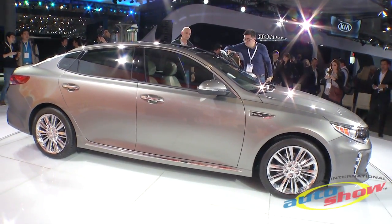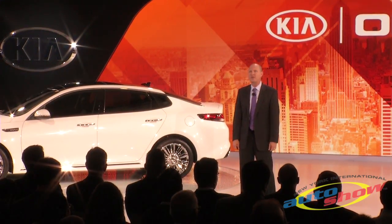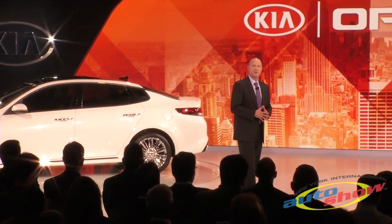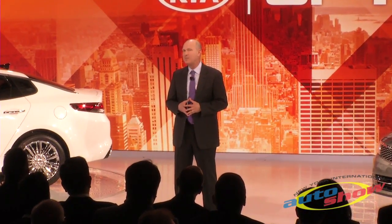As our best-selling vehicle for three years running, the Optima has had a huge impact on our brand. When many people think of Kia, this is the vehicle that comes to mind. And now it's more refined than ever. I'm pleased to tell you it will continue to be built with pride at our U.S. manufacturing plant in West Point, Georgia. So, there you have it — the all-new 2016 Kia Optima.